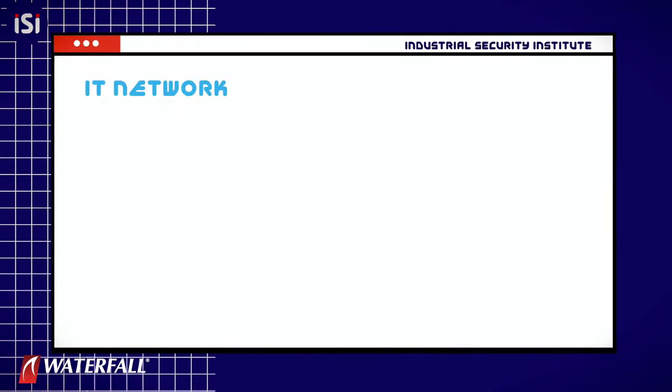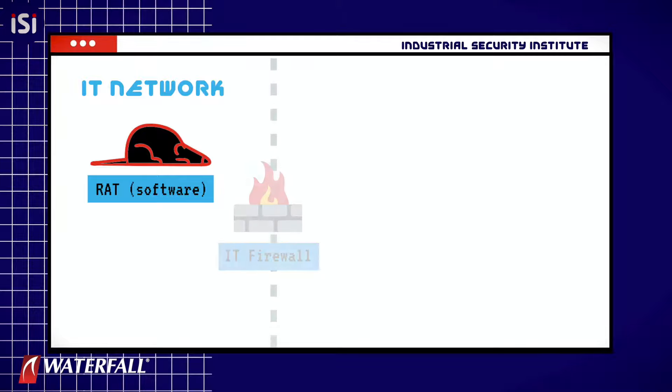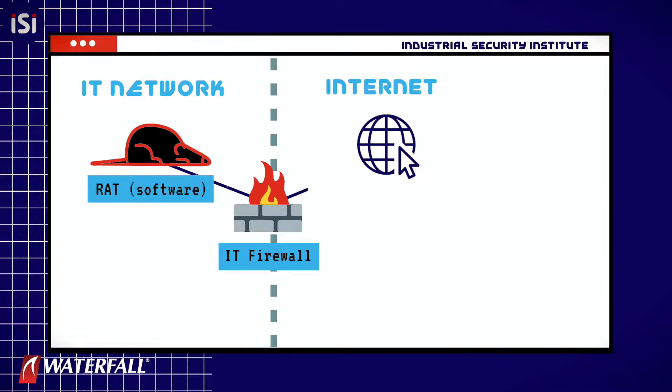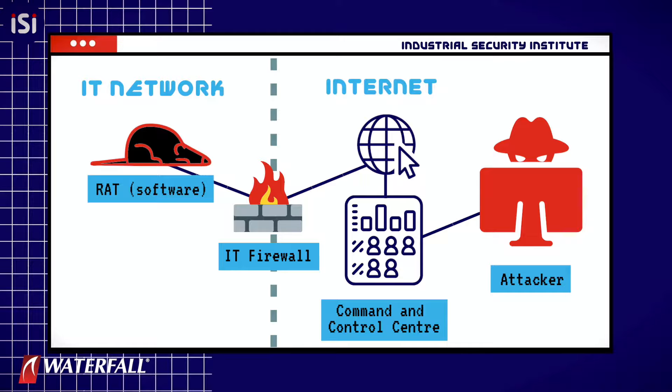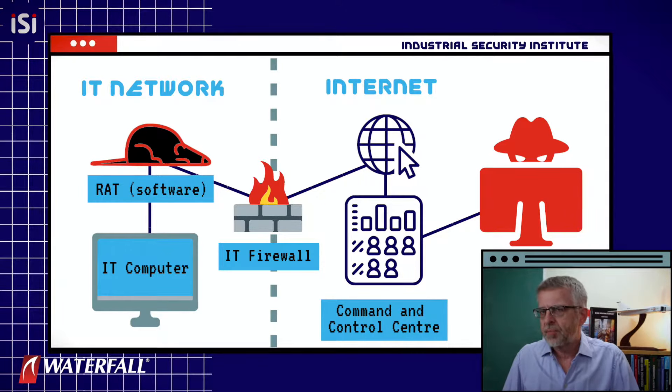They use those credentials to log into the IT network as if they were our people. They start by planting a remote access trojan — a so-called RAT. The RAT connects back out through the IT firewall into the internet to an internet-based command and control center. This gives the attackers access to the RAT constantly. Even if remote access passwords are changed, the RAT is still there providing access.